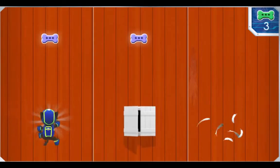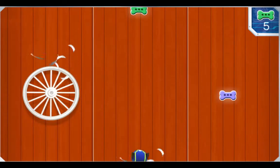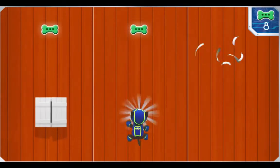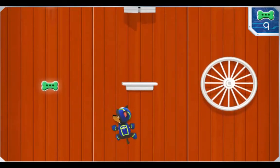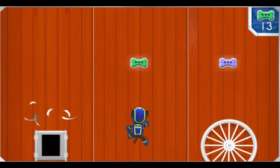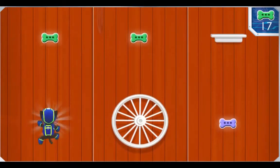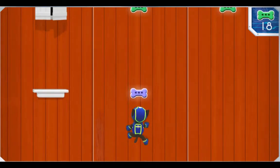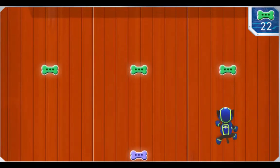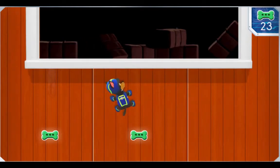Stay alert for open windows in our way. A treat! Watch out for wagon wheels. If we run into one, we'll spin out! Another treat! What a treat! Treat time! Great work, Chase! Any sign of Chickaletta? Not yet, but don't worry — Chase is on the case!